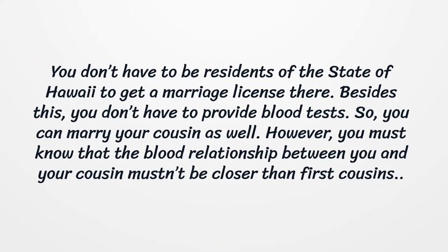You don't have to be residents of the state of Hawaii to get a marriage license there. Besides this, you don't have to provide blood tests. So, you can marry your cousin as well. However, you must know that the blood relationship between you and your cousin mustn't be closer than first cousins.